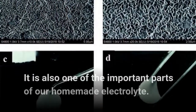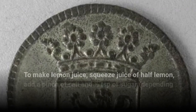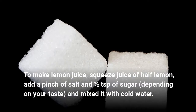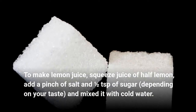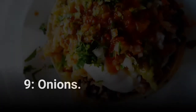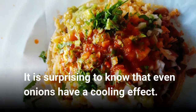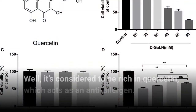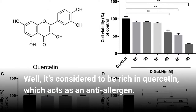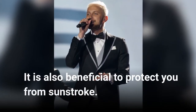Lemon is also one of the important parts of our homemade electrolyte. To make lemon juice, squeeze the juice of half a lemon, add a pinch of salt and half a teaspoon of sugar depending on your taste, and mix it with cold water. Onions. It is surprising to know that even onions have a cooling effect. They are considered to be rich in quercetin, which acts as an anti-allergen, and are also beneficial to protect you from sunstroke.